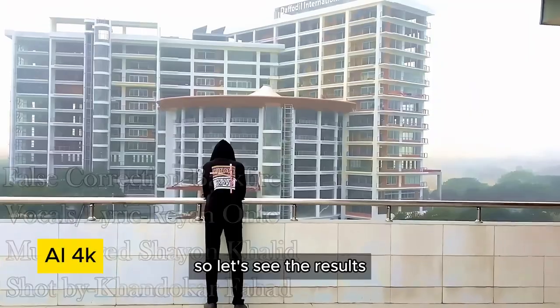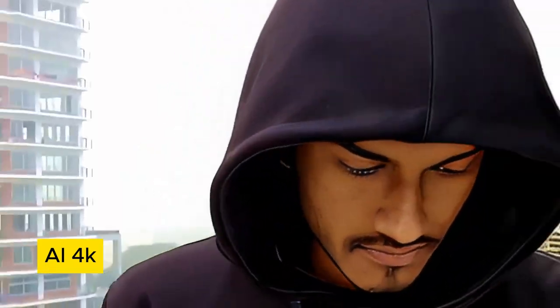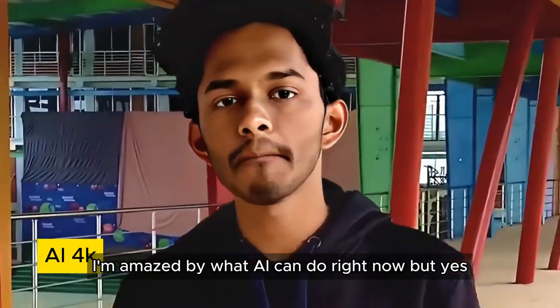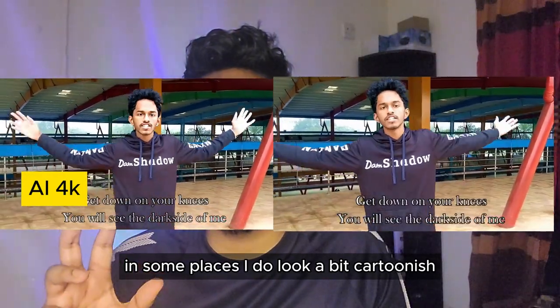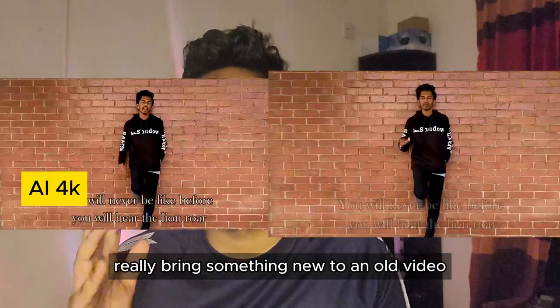So let's see the results. As we can see, my face is a lot clearer and every single detail is very sharp, and honestly I'm amazed by what AI can do right now. But yes, in some places I do look a bit cartoonish, but the overall quality really brings something new to an old video.